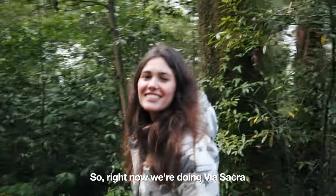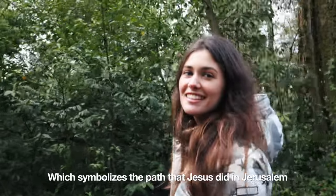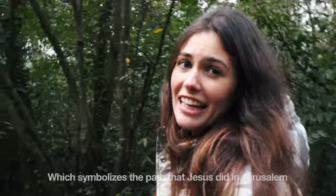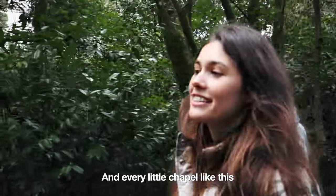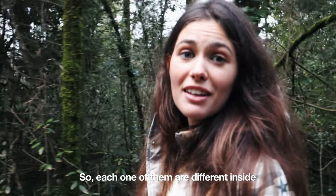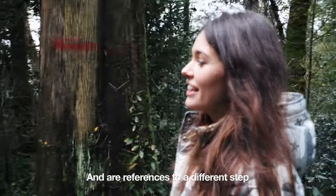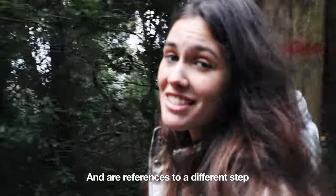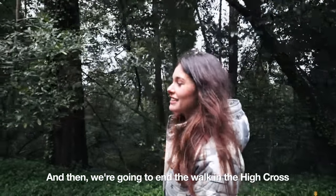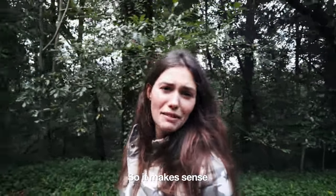Right now we're doing Via Sacra, which symbolizes the path that Jesus made in Jerusalem to the cross. Every little house like this symbolizes a step, so each one of them is different inside and references a different step. We are going to end the walk at the high cross, so it makes sense.